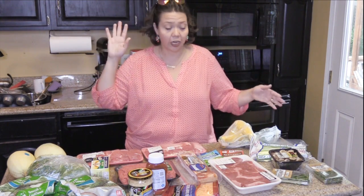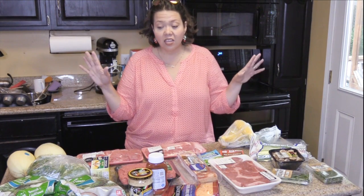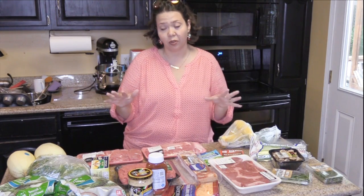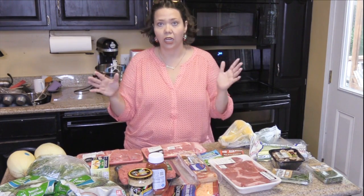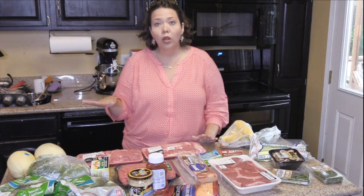I've got the groceries laid out before I rush to put them in the refrigerator. Most of this is refrigerated stuff because I already have most of the pantry items. What you're seeing right now is enough to test out five different recipes that I've been working on, figuring out what new things we need coming up on the blog.